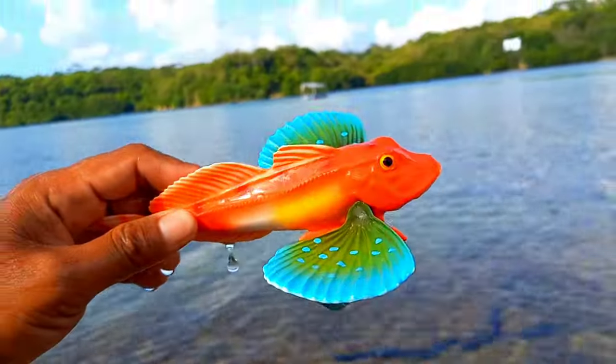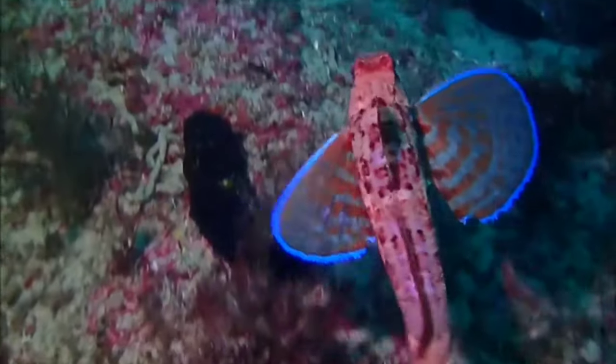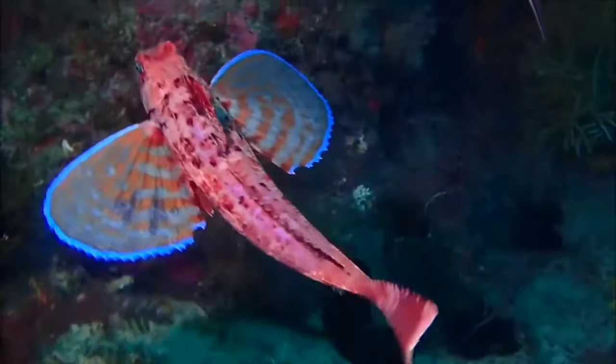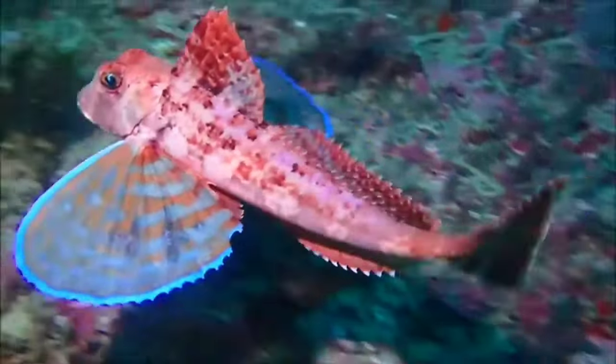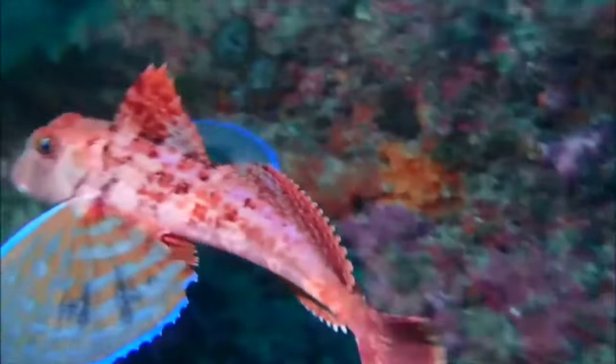Currently, many hobbyists choose the flying gurnard fish to fill their aquariums. Its food, which tends to be easy to provide, makes this fish relatively easy to care for. However, there are still challenges in keeping flying gurnard fish, which can grow to a maximum size of up to 50 centimeters.